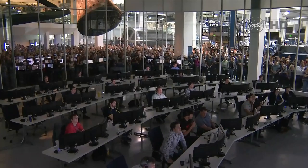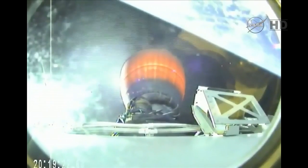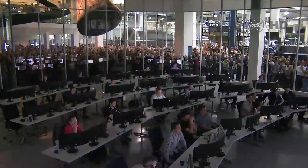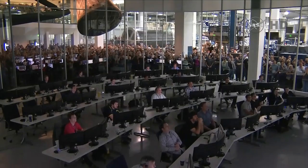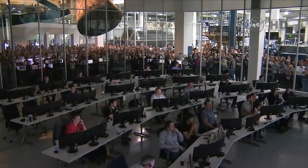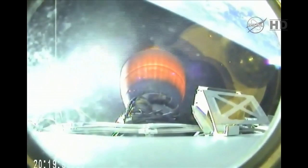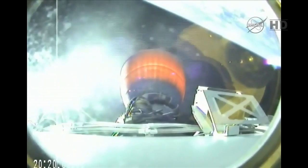Eight minutes 20 seconds into flight. Just under a minute away from second stage engine cutoff. Second stage is in terminal guidance. T plus 9 minutes. Altitude 208 kilometers, speed 6.5 kilometers per second, downrange distance 830 kilometers. About 30 seconds away from second stage engine cutoff.